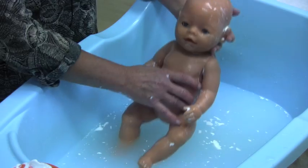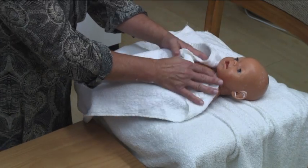When the bath is finished, have your towel ready. Pat your baby dry. Don't rub.